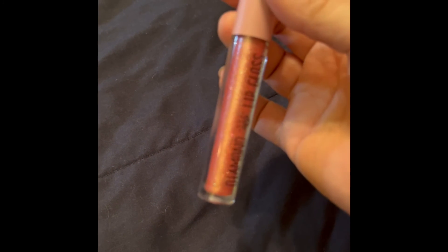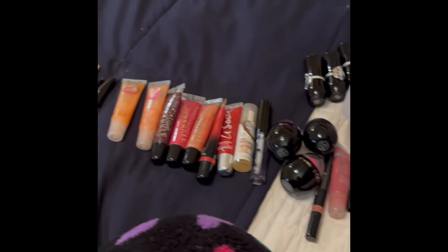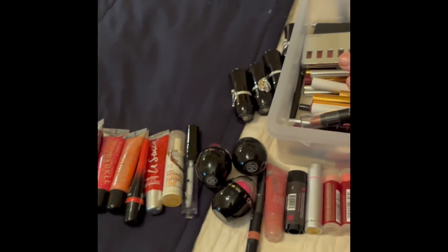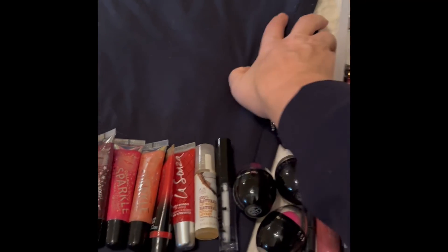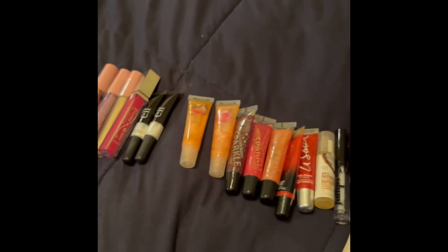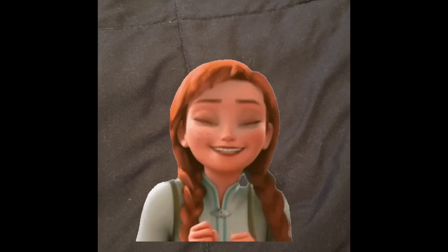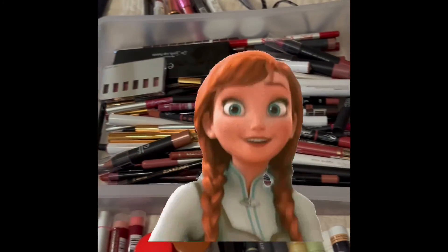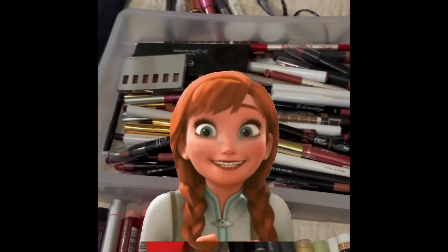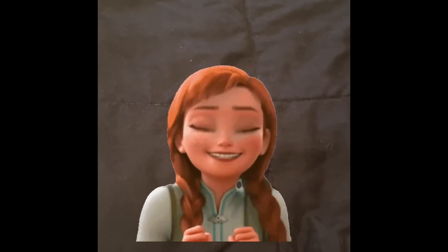So that is my lip balm and lip gloss collection! I'm going to give those flower ones to family and friends because I really don't need four clear lip balms. Stay tuned for my next video where I show you my lip crayons and lip sticks. Thank you for watching — have a nice day, bye!